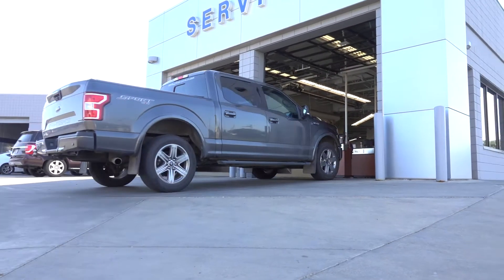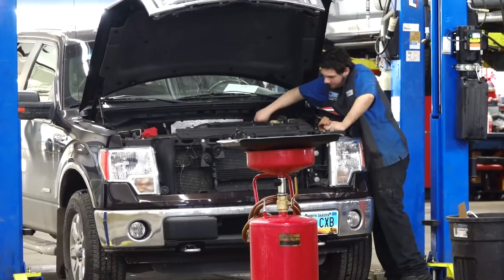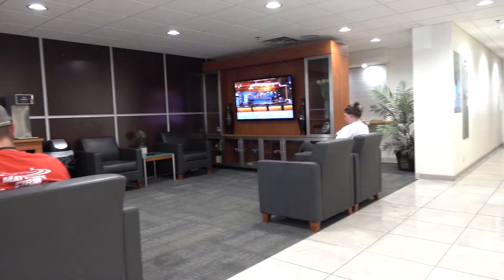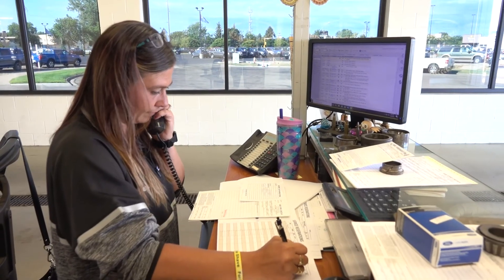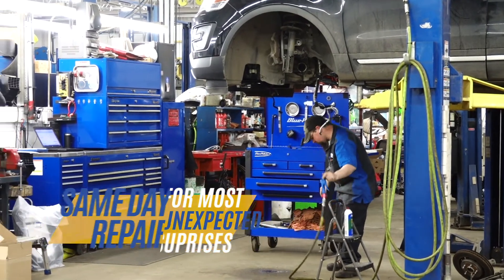When you arrive at ID Ford, just drive into the service drive and one of our service riders will check you in. From there, we take care of the necessary repairs and maintenance. You can wait in our customer lounge or receive a ride from our courtesy driver. If additional repairs need to be addressed, our service riders will inform you about the problem. In most cases, we can take care of these unexpected surprises the same day and get you on your way.